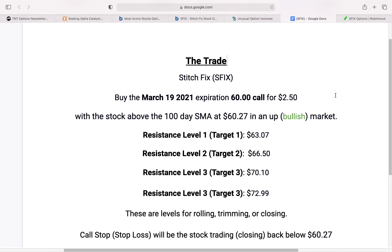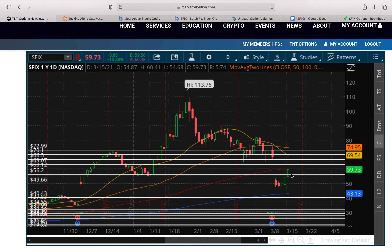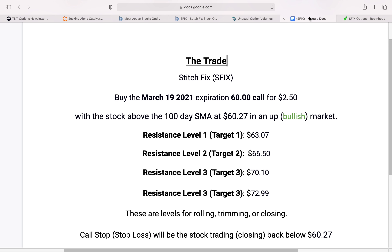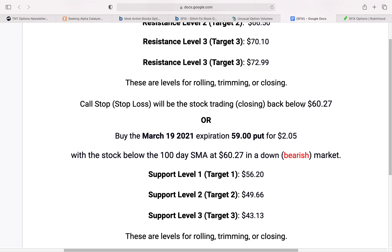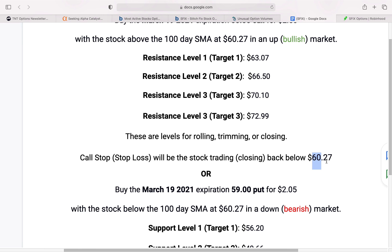As far as trading this specific name, this really comes from Market Rebellion. The idea is to use the levels they noted from the moving averages as targets and levels of support. They recommend entering with the stock above the 100-day simple moving average at $60.27, with target levels as noted, and they're recommending the March 19th expiration contracts. If the stock comes back down to that 100-day moving average, that would be the exit point.